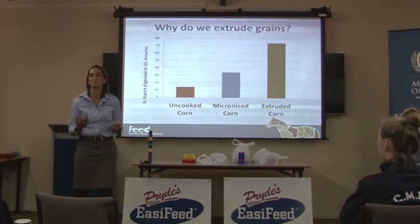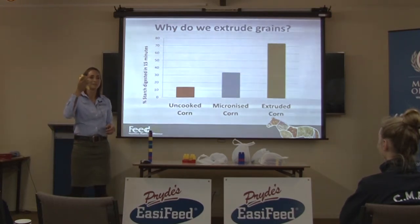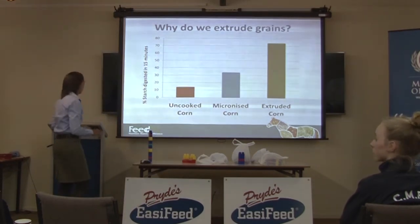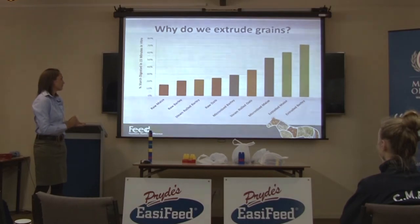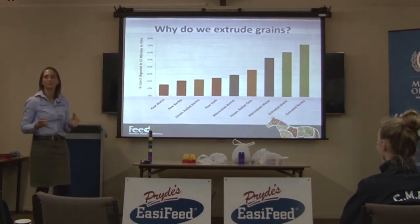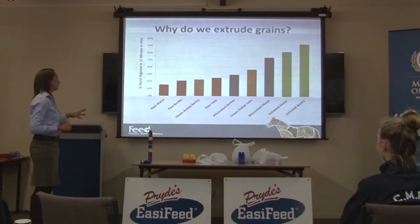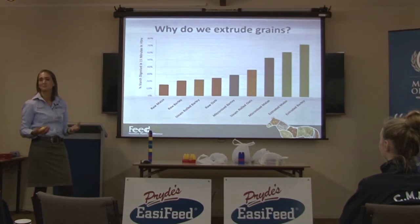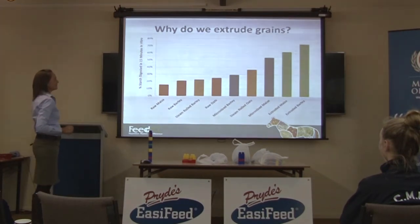There's a huge difference between processing methods. The extruded grain, because of the heat, pressure, and moisture used, really does open up the starch structure. We also looked at a whole range of grains for a New Zealand company, collecting grains from feed stores without the manufacturers knowing, to get unbiased samples. The results rank grains by digestibility — the percent of starch broken down into glucose in 15 minutes.